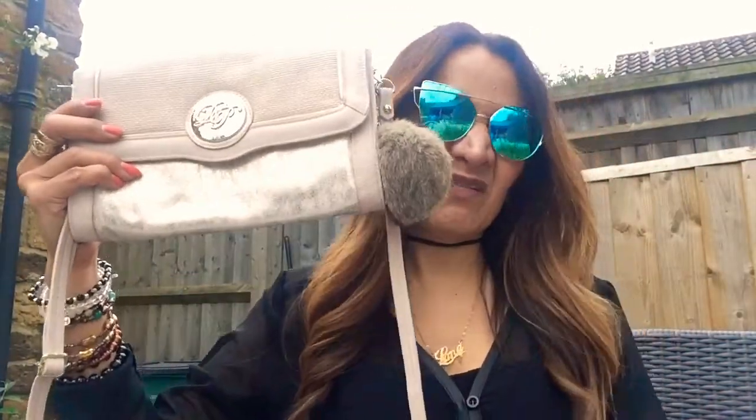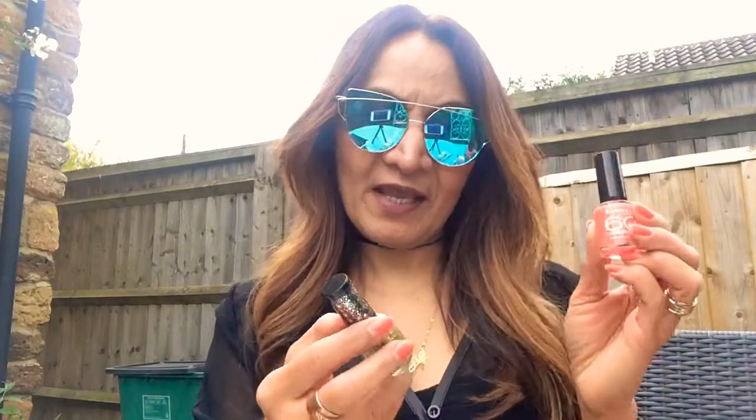Hey guys, I'm doing my favorites and haul for this month. Let's start with the bag I'm loving this month — it's from Dorothy Perkins. I've also been loving this new cat-eye sunnies in blue. And these nail polishes I've got in my hand — Rimmel London 62nd Street and Rimmel London Glitter Bomb. And this lipstick, I forgot the name, it's nude number 10.